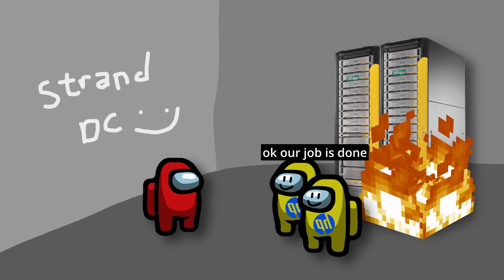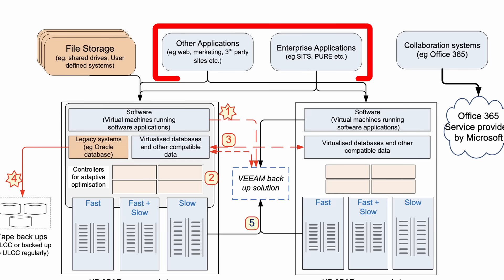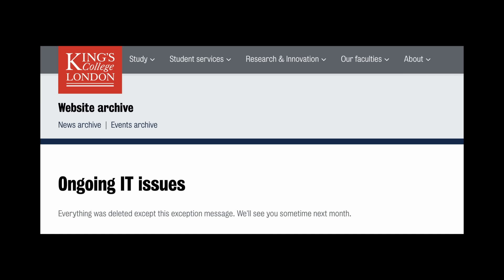Anyways, what's done is done, and the data in the Strand 3PAR system was gone. Not only was data from IT systems such as payroll and student records lost, but also research data and strategic plans written by professors and researchers in the shared drives. Furthermore, many internal systems and university websites went down.